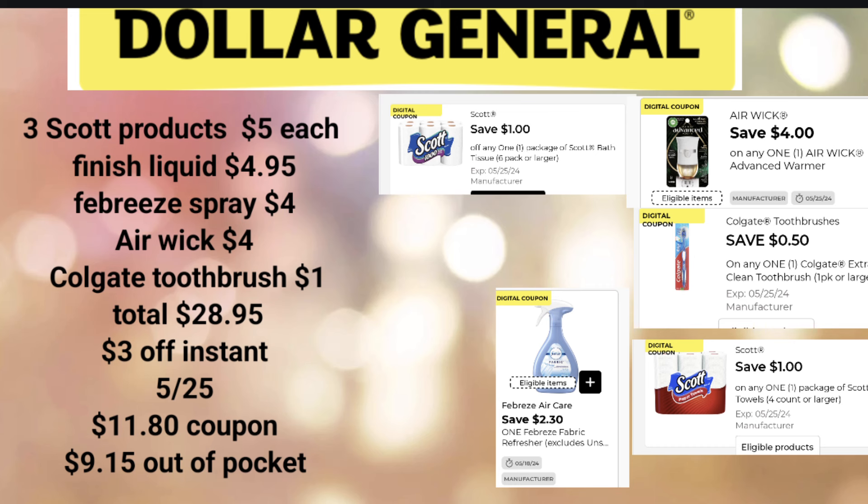This next deal is a hygiene deal. We'll pick up SoftSoap for $5.50, a Schick Skintimate Razor at $6.50, two Axe Body Wash at $5.50 each, and Crest Toothpaste at $3.35. Our total is $26.35. The $5 off $25 comes off, and $12.50 in additional digital coupons brings our out-of-pocket to just $8.85 — making each item roughly $1.77.